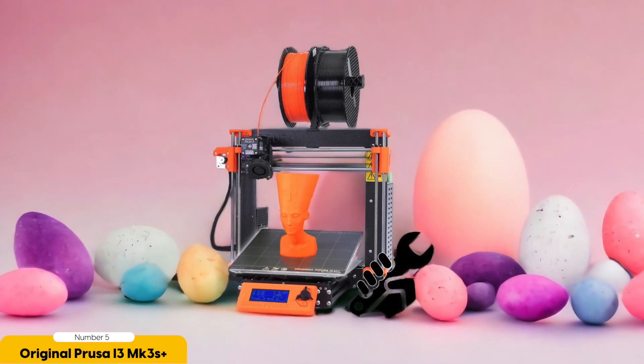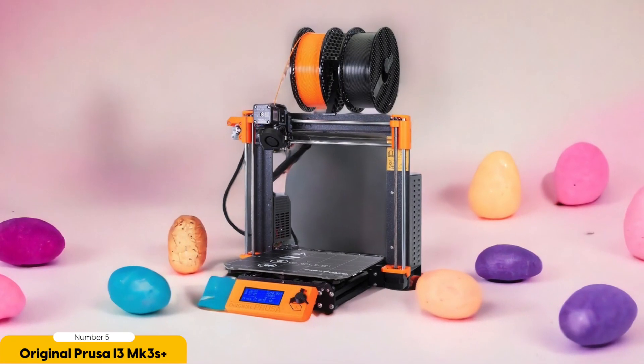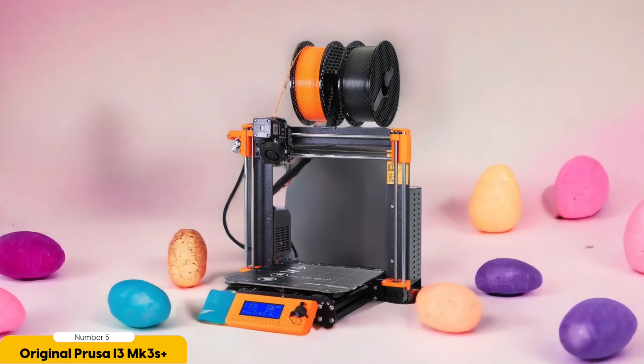Setting up the Prusa i3 MK3S Plus is a breeze, thanks to its user-friendly design and intuitive interface. The printer comes with detailed instructions and a straightforward assembly process, making it accessible even for beginners. Once set up, you can easily navigate through the settings and adjust them according to your needs.